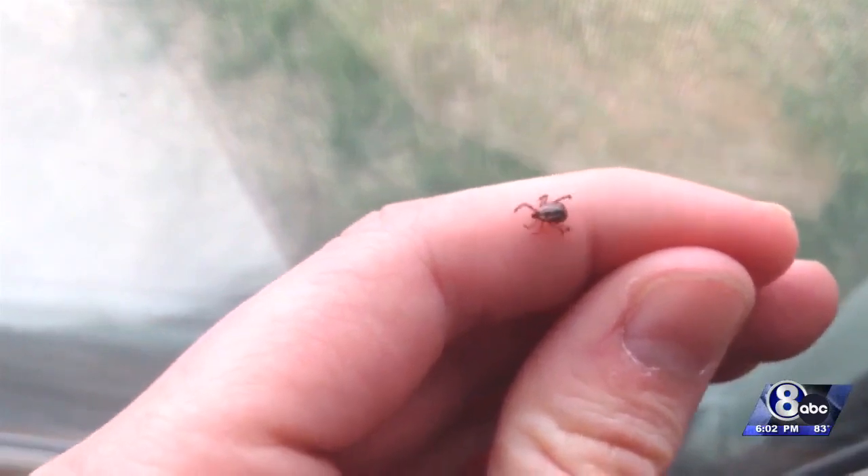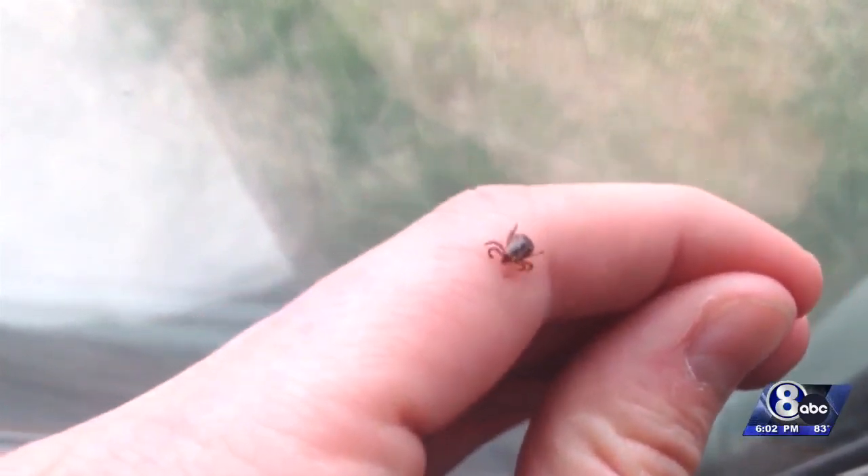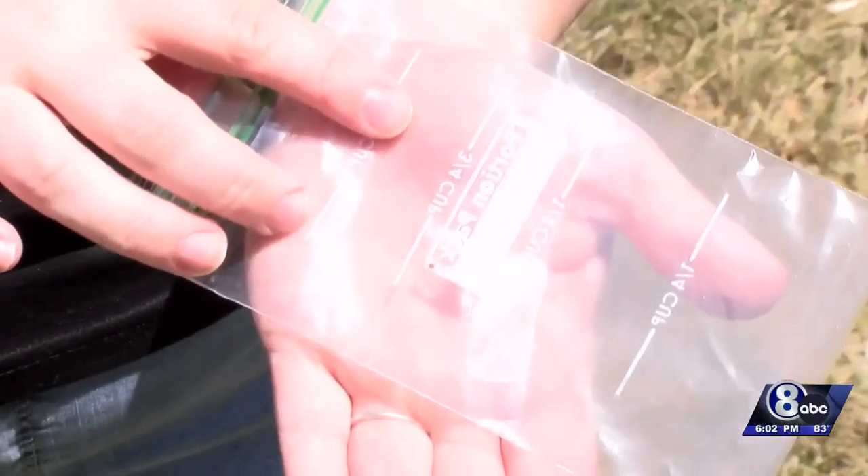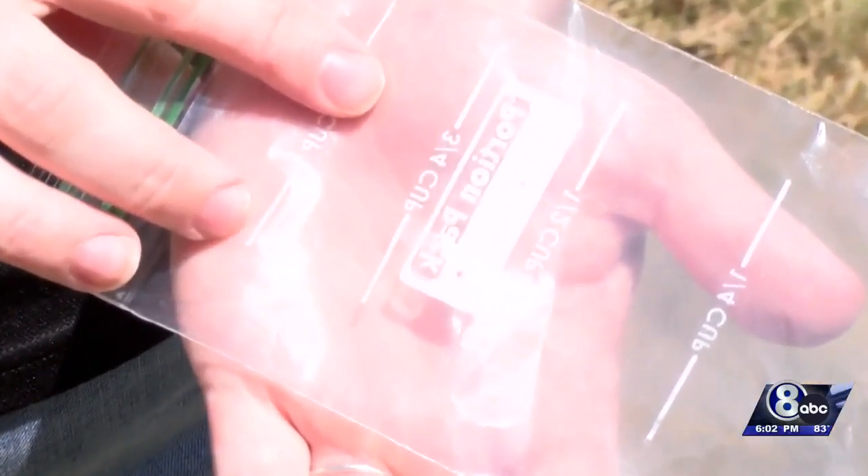When checking for ticks, start with your legs and feet, as they'll often come from the ground up. Chapman says you should also be looking in your hair and really all over your body, just in case. Ticks have saliva that causes a numbing feeling, so a lot of people don't realize the ticks are on them or feeding on them. And ticks, especially this time of year, can be really small, so a lot of times they go unnoticed.